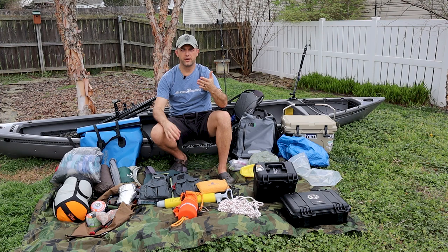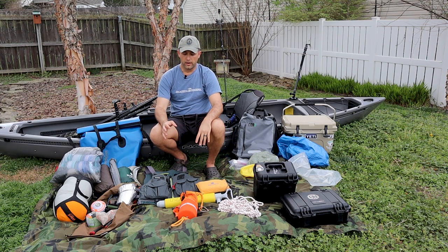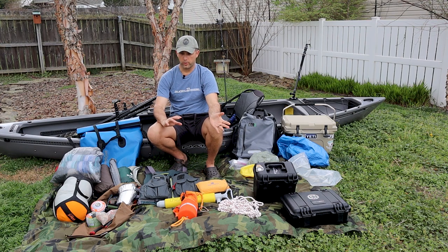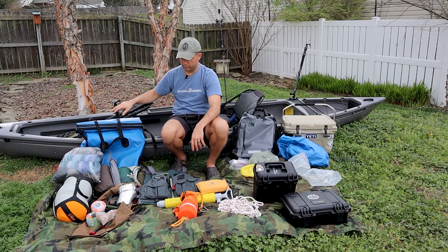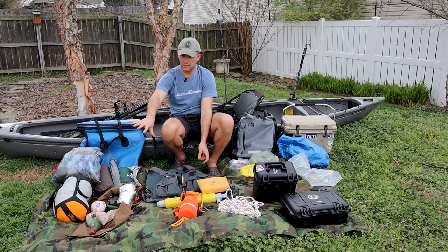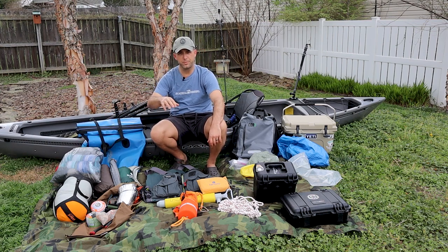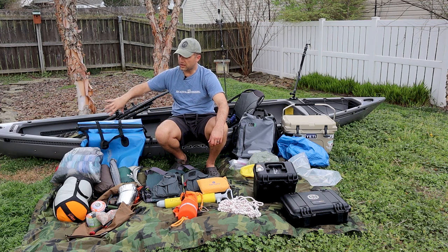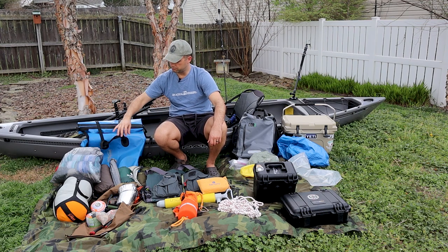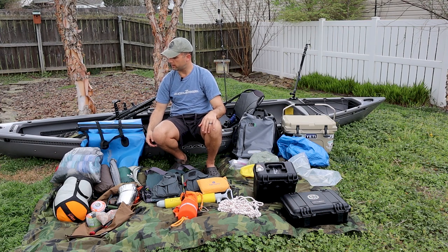Let's talk camping gear. Most of my camping gear — things I'll use at camp at night — is going in this main bag. This is a C-Line boundary pack, 70 liters, waterproof with a roll-top closure. It's going to have all my sleep system, shelter, and miscellaneous stuff.